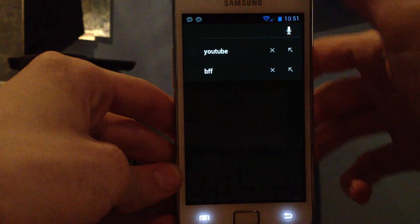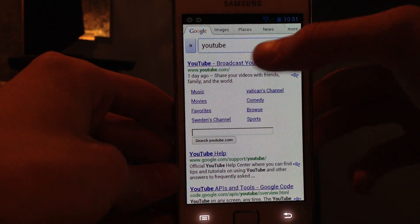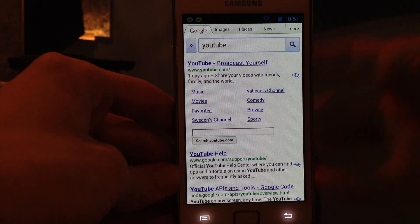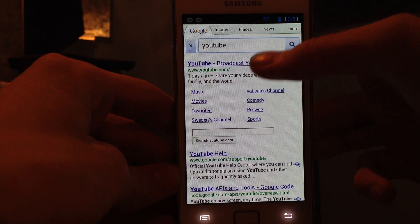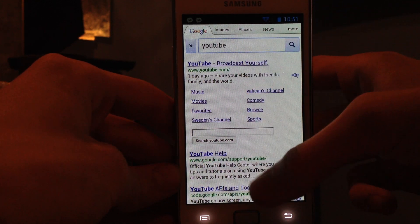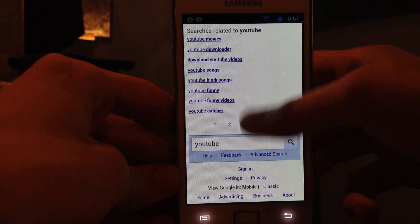I'm just going to search for YouTube. As you can see they have cleaned out the browser. You get more viewing space because when you're on a website they automatically hide that top row. And obviously in Android you don't have a row on the bottom. Very, very nice.